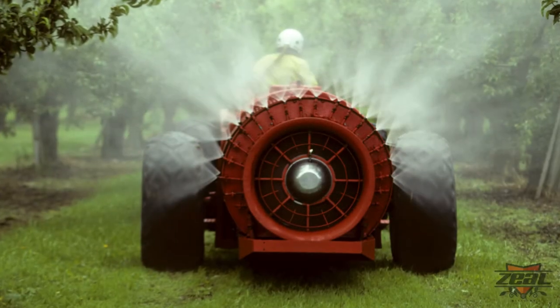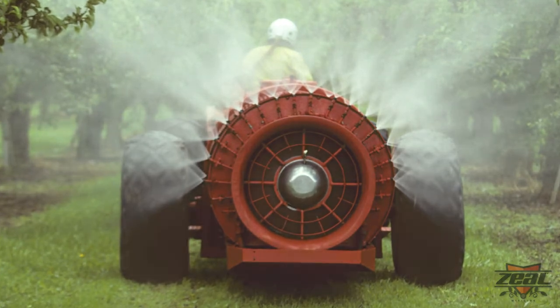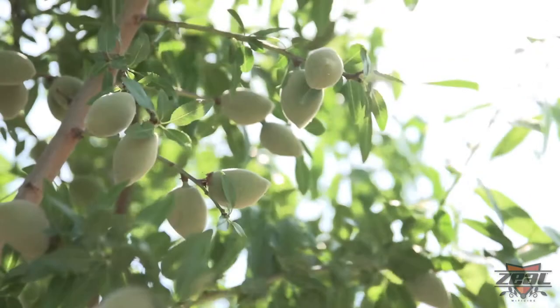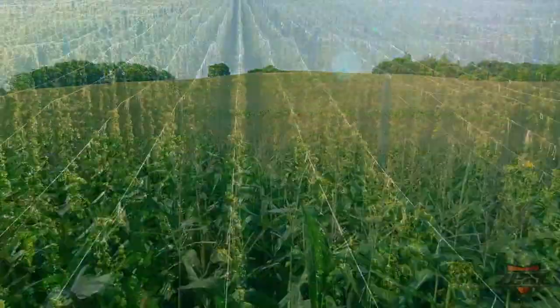Growers looking to fight the mite rely on Zeal miticide. Zeal delivers proven, long-lasting control of two-spotted spider mites, Pacific spider mites, European red mites and more on numerous crops from grapes to almonds, apples, field corn, hops and more.